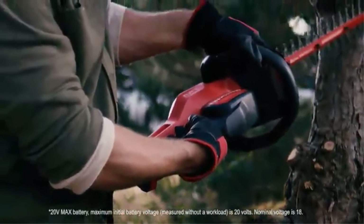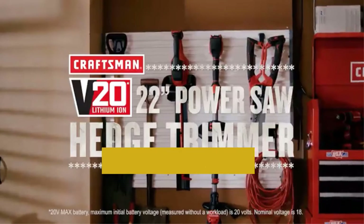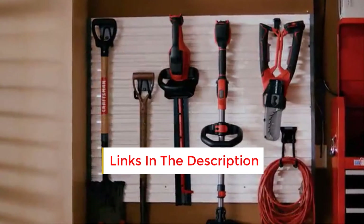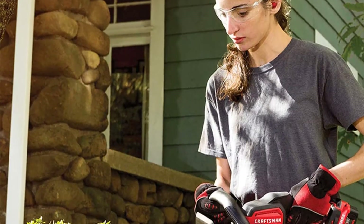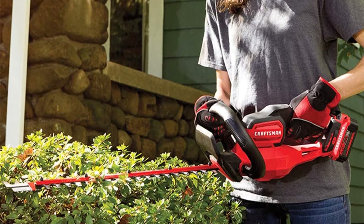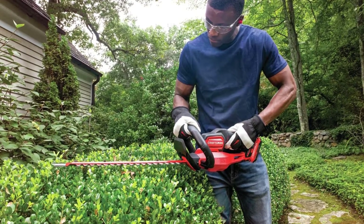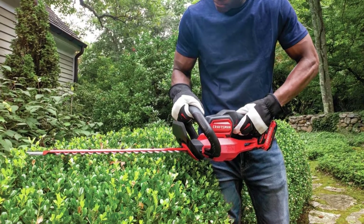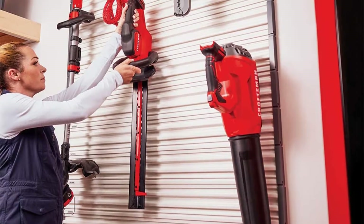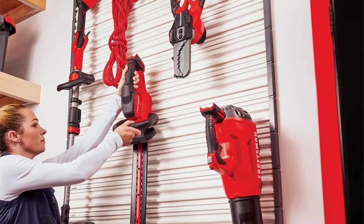The large blade gap helps to trim and cut easily, and the full bale handle allows easy navigation. The product offers three years of limited warranty that protects your investment. If you are looking for a durable and powerful cordless hedge trimmer, this tool from Craftsman is a great option. The lightweight hedge trimmer features a wrap-around handle for easy and comfortable grip, letting you cut thick and heavy branches without any hassle.